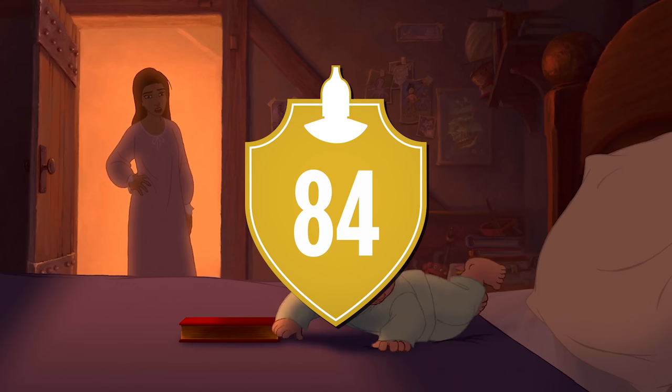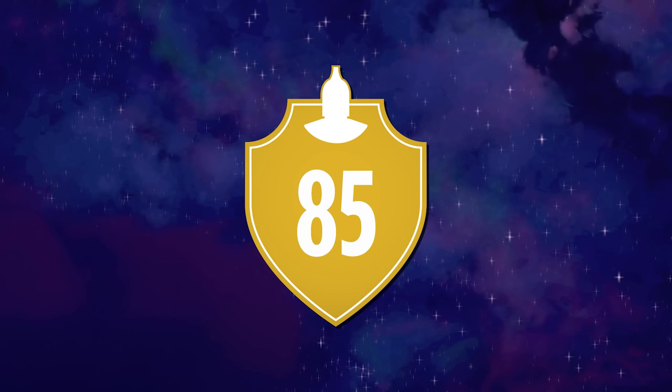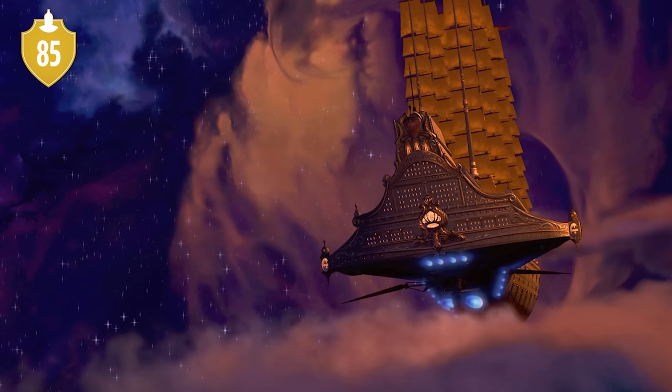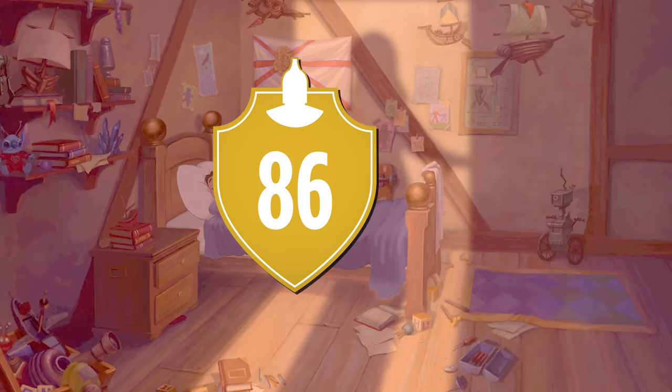Number 84. Hidden details time: on Jim's shelf, you can see both a Stitch figurine, as well as the traditional hidden Mickey. Number 85. With a little bit of imagination, you can see Mr. Scroop in the clouds during the opening of the movie. Number 86. Also in the opening, the rug from Aladdin can be seen on the floor of Jim's room.